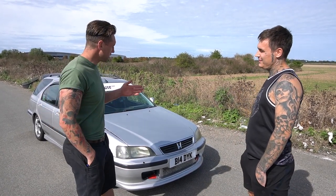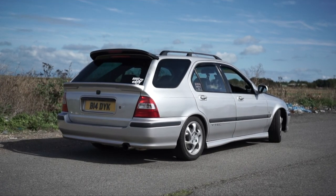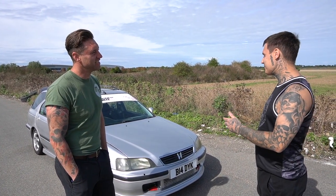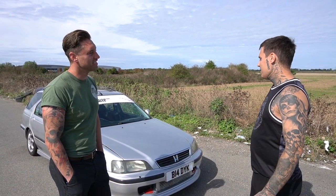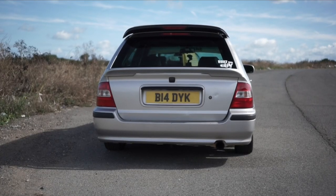So from when you bought it to as it is now, five months? Five months, yep. I can't have a Honda and not modify it straight away. Some people take years to build a car. The parts I use are very cheap anyway, so I thought while I've got it I'm going to spend out on it.